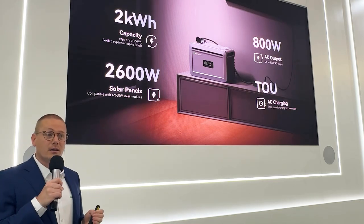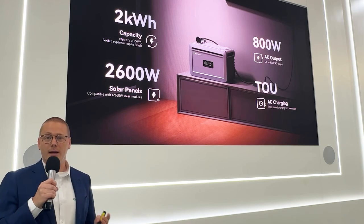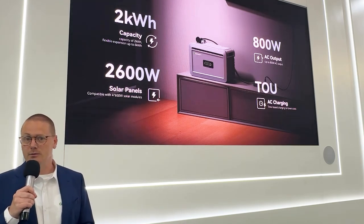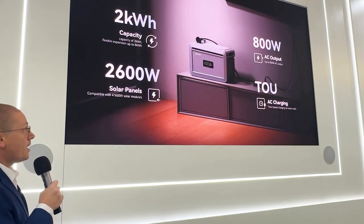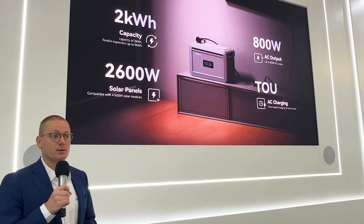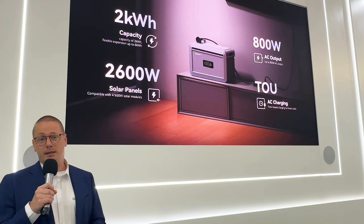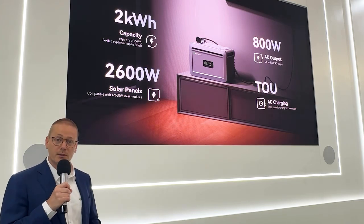With the 800-watt AC output, it stays just within limits for anyone to install the system. Our time-of-use feature enables the client to set up a schedule based on time and charging and discharging power, which could reduce the energy bill.